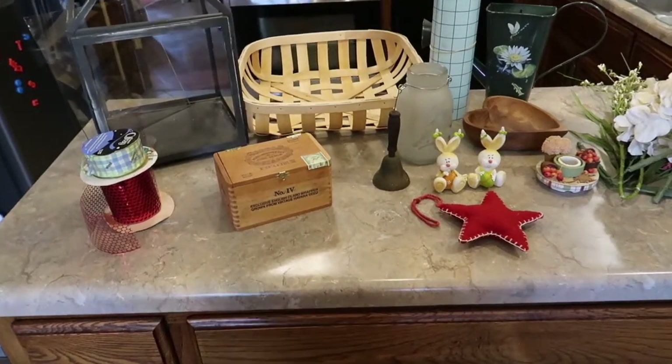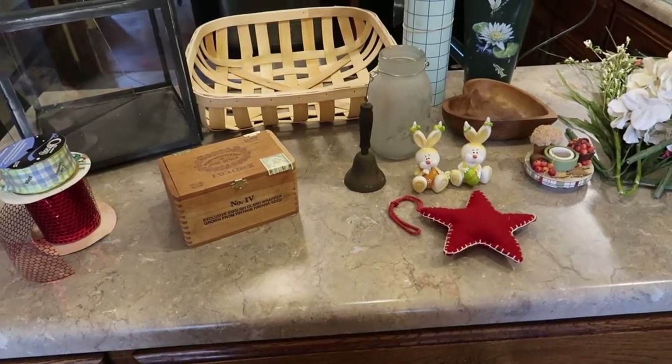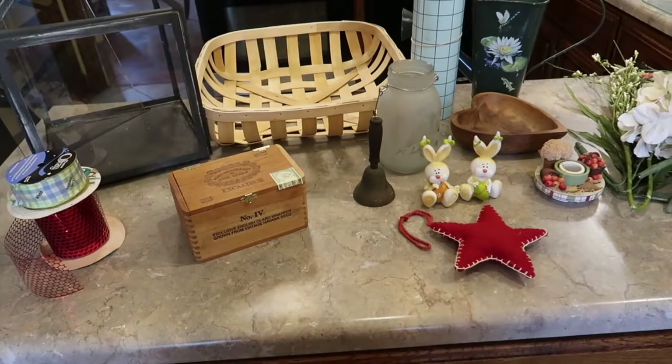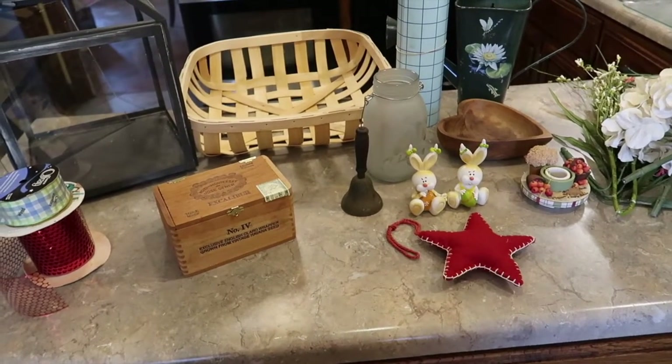Hey friends, welcome back to my channel. It's the end of February and it's time for me to share with you some of my favorite thrift store finds. I normally thrift for farmhouse decor, craft supplies, and seasonal things to decorate with.